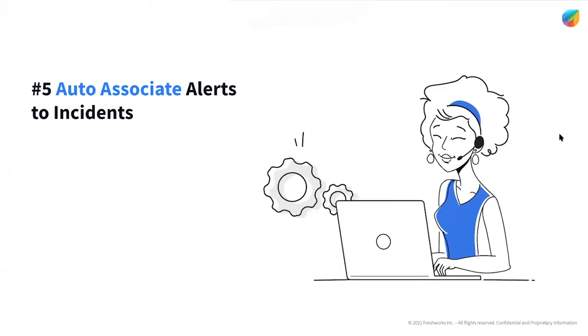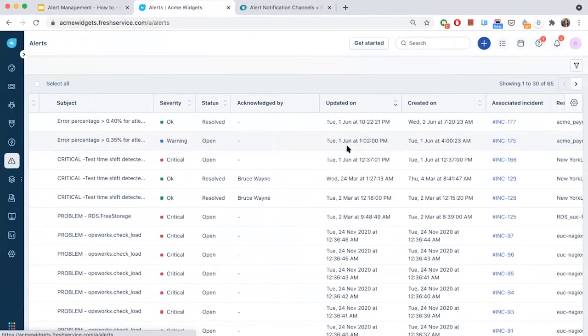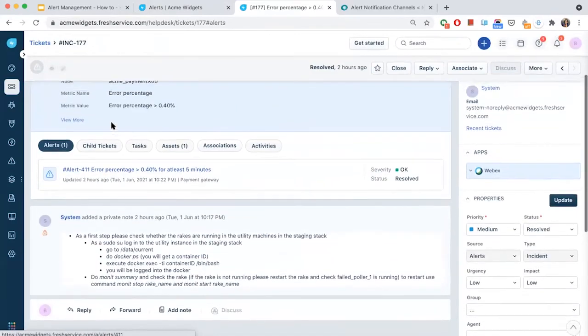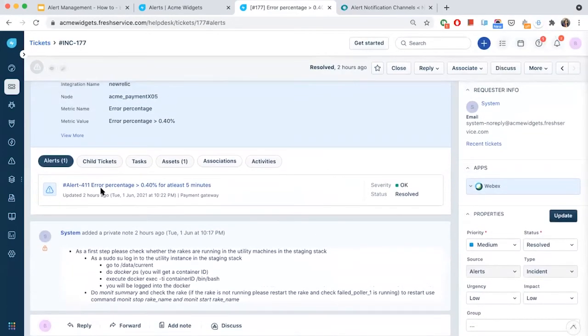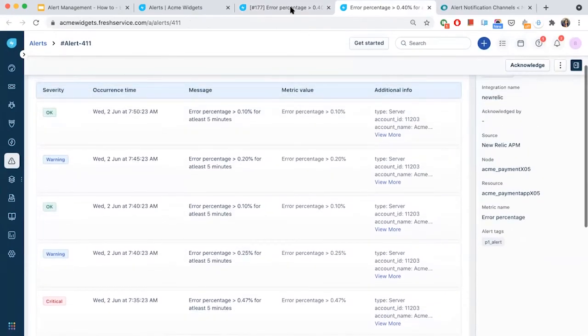Now moving on to the last step: once the alert properties are matched and the incidents get created, they can be automatically associated to the alerts. Here you can also see the associated alert that triggered the incident. Clicking on the alert which triggered the incident will display the complete history of how the issue has progressed. This eliminates Ana's problem of having to add more information when escalating a record.